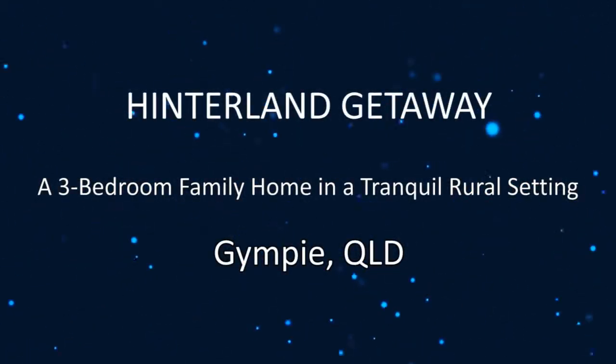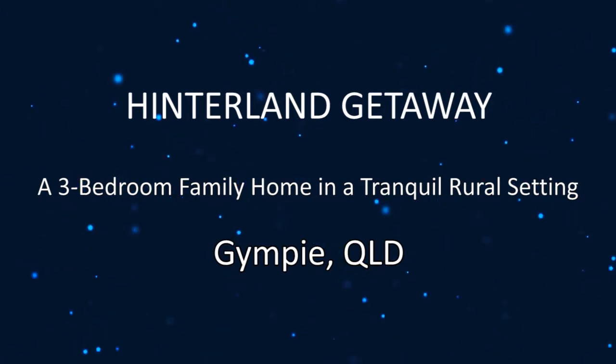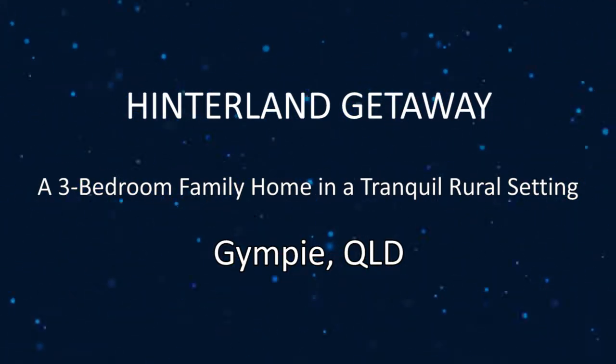Introducing Your Hinterland Getaway, a three-bedroom family home in a tranquil rural setting, Gympie, Queensland.